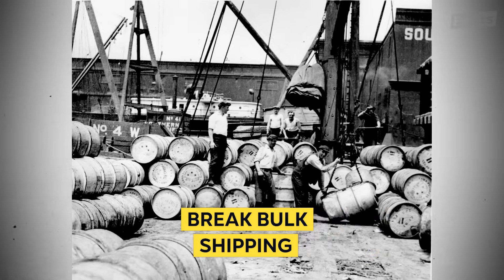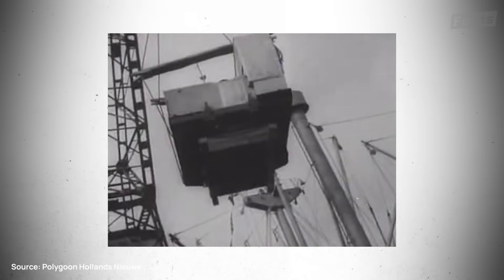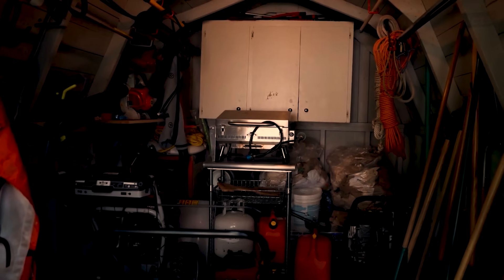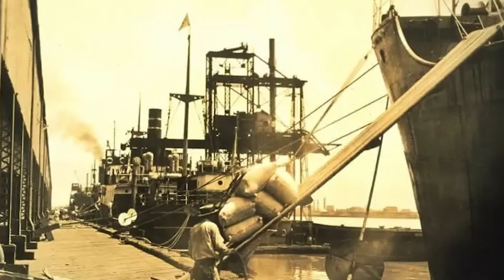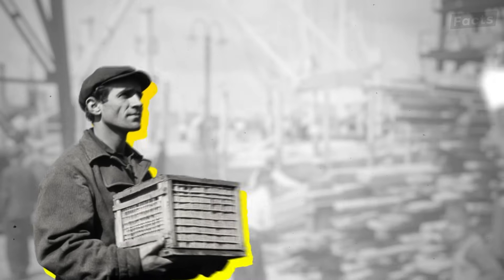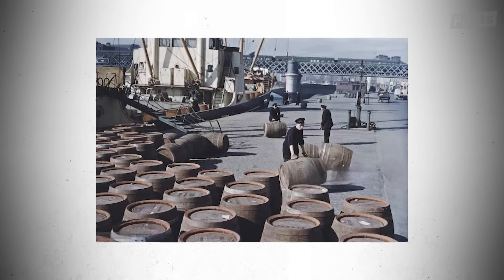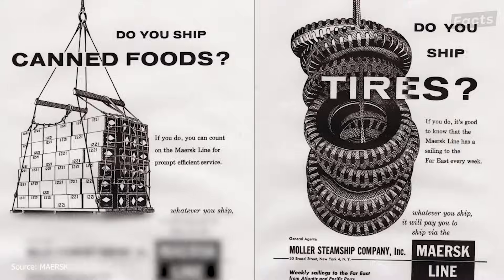An easy way to think of break-bulk shipping is how you might organize your garage — stack these boxes here, put those oblong boxes over there next to a couple of bags of Christmas ornaments, and your big clunky lawnmower is kind of in the center, getting in the way of everything. How ships used to be packed is pretty similar. The people paying for items to be shipped would deliver them in whatever box, barrel, bag, or pallet they wanted. This was a nightmare for ports, since tons of labor was needed to individually pick up, place, and haul out each item.